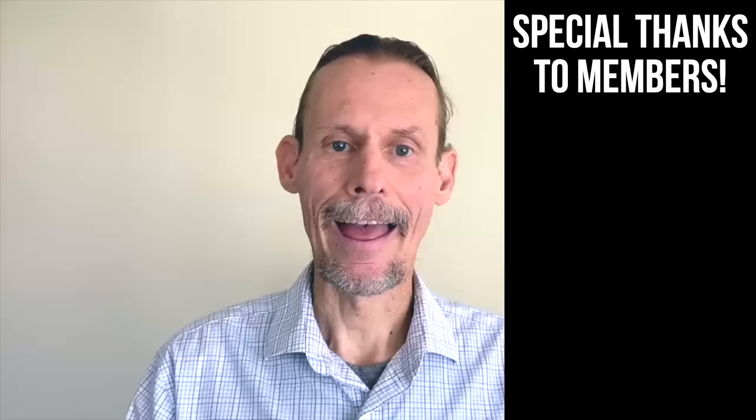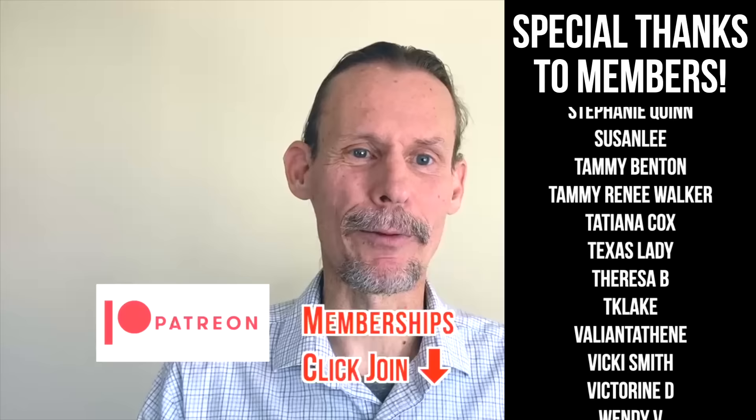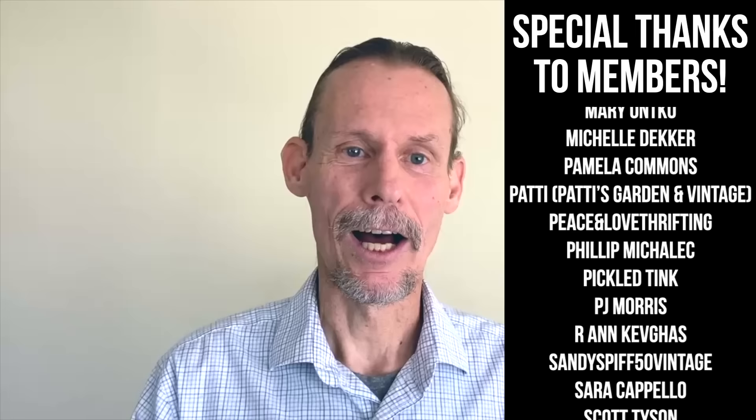If you enjoyed this video, check out this one. Also click thumbs up to like this video and check the description for information about our Patreon, our memberships — we've got a lot of different levels with different perks and bonus videos and early content. Please do check out our website, theantiquenomad.com, for appraisal help, and we'll see you again for more adventures in the antique and vintage community soon. Bye for now.